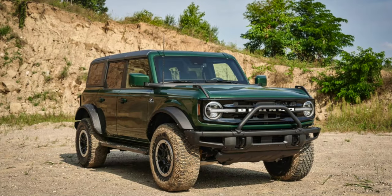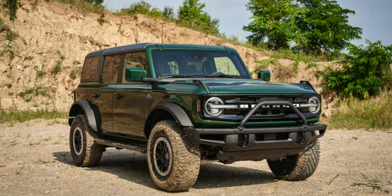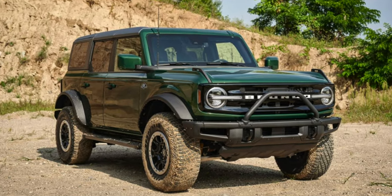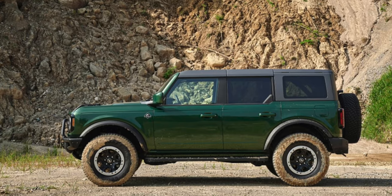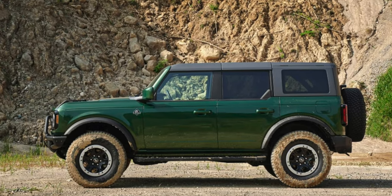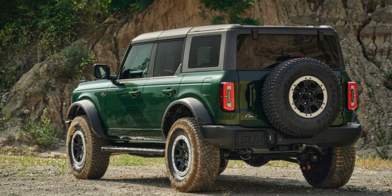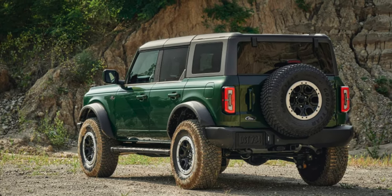The new Ford Bronco has unmistakable appeal, but after previewing two new colors for the 2022 model year, the popularity of this Bronco might increase even more. Ford recently showed off the Bronco wrapped in eruption green metallic paint, which looks absolutely incredible. With a little added mud splattered on it, it could look even better. The original Bronco was offered in a mallard green color, so this new eruption green is an update to the old classic.